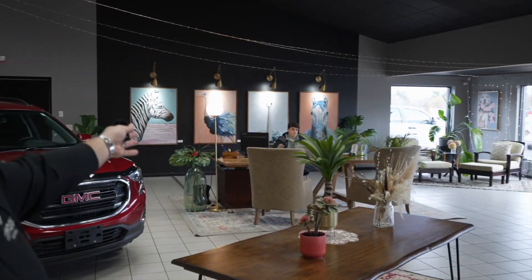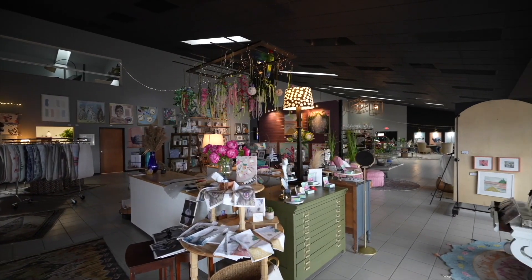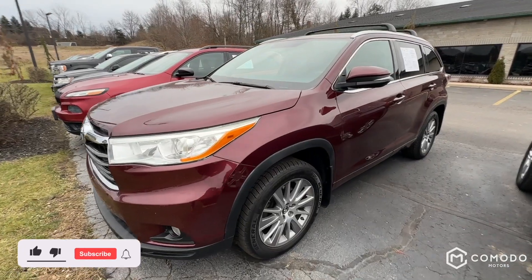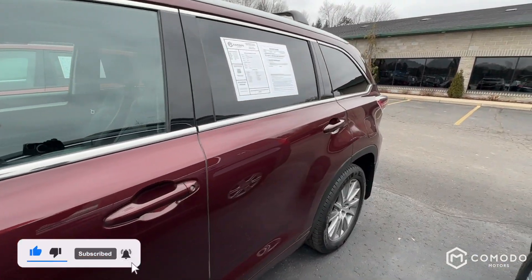Thank you for watching our video. I just want to introduce the guys here — we have Enzo Ubaldo, who you may be talking to, or Joey Green, who you may be talking to. Welcome to our showroom, take a look around. This is who you're going to be dealing with — transparency, it's a new type of dealership. Can't wait to have you call or text 616-536-2405. Enjoy the video. This is our red 2016 Toyota Highlander XLE.